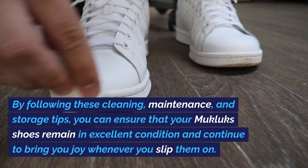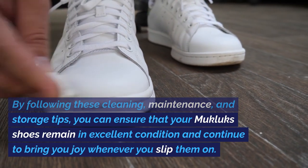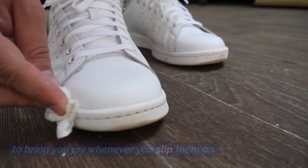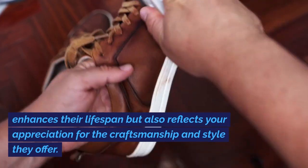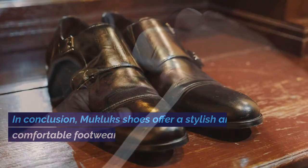By following these cleaning, maintenance, and storage tips, you can ensure that your Mucklux Shoes remain in excellent condition and continue to bring you joy whenever you slip them on. Remember, taking care of your shoes not only enhances their lifespan but also reflects your appreciation for the craftsmanship and style they offer.